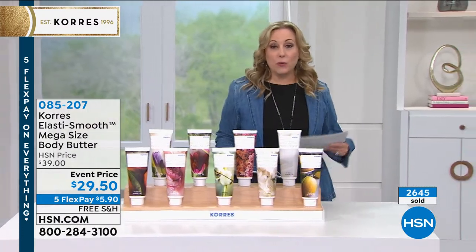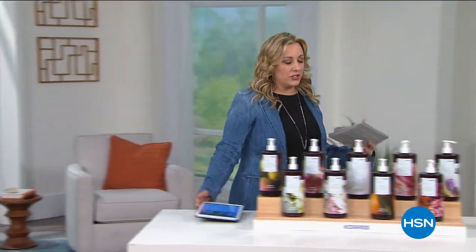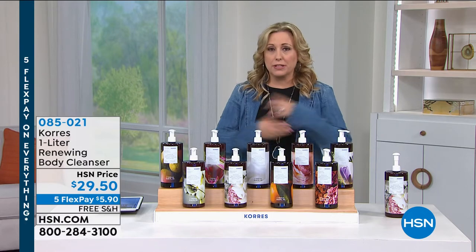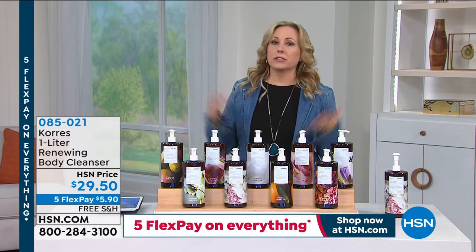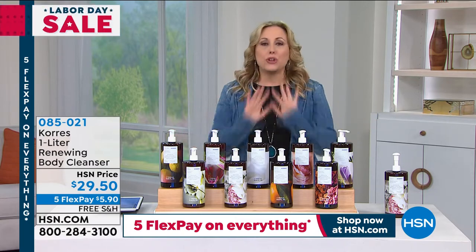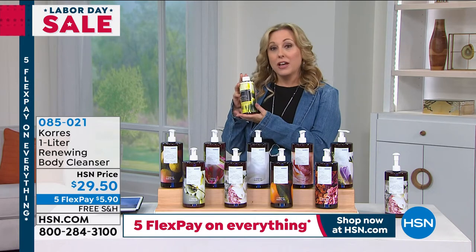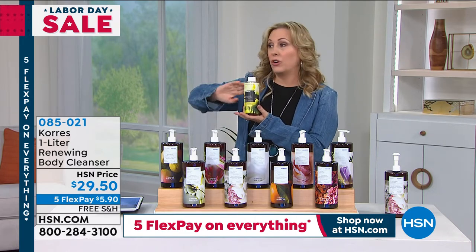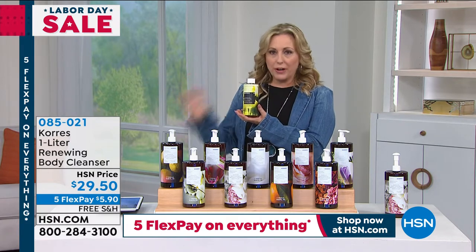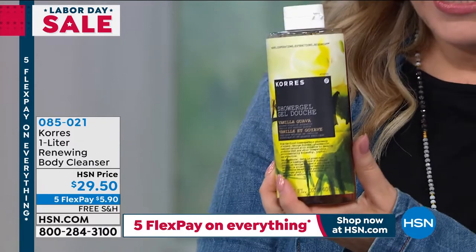Now let's talk about what you use in the shower. Don't ever use a bar of soap — it really dries your skin, strips those natural lipids and natural oils. How about a luxury shower gel? This is the regular size of the Coras luxury shower gel, which has none of the bad stuff — no sulfates, no parabens. The regular size is $23.